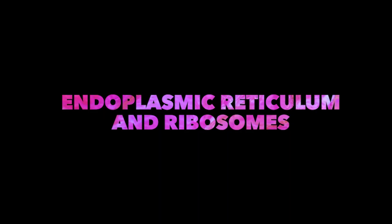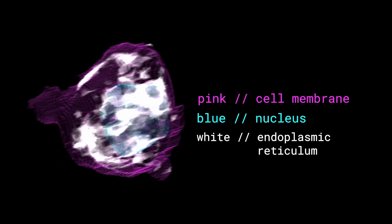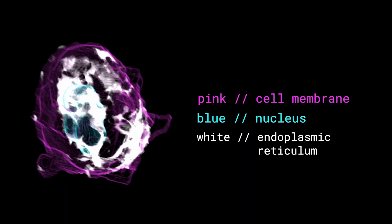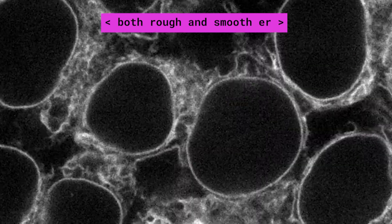Endoplasmic reticulum and ribosomes. I'm not picking favorites, but this one has to be my favorite to say: endoplasmic reticulum. This is often referred to as the ER — not the emergency room of the cell. It's like a combination factory and shipping warehouse that both produces and transports proteins and lipids. There are two types of ER: rough and smooth. The smooth ER is mainly involved in producing lipids, fats, and steroids. The rough ER is covered in ribosomes, and is also the site of some protein production thanks to those ribosomes. Ribosomes can also be found freely floating in the cytoplasm and in the nucleolus.